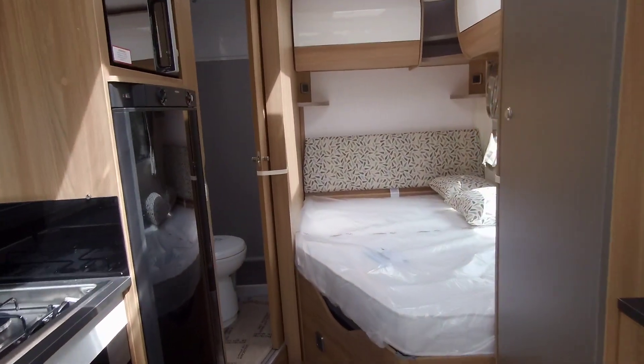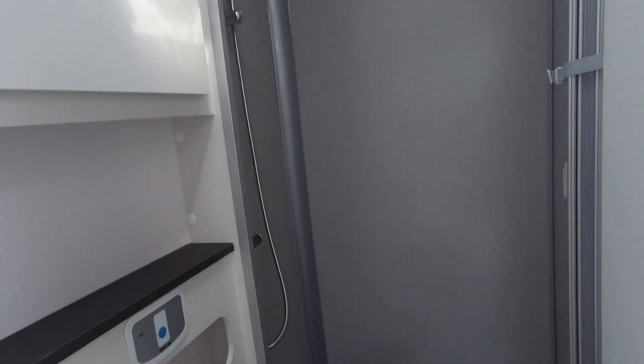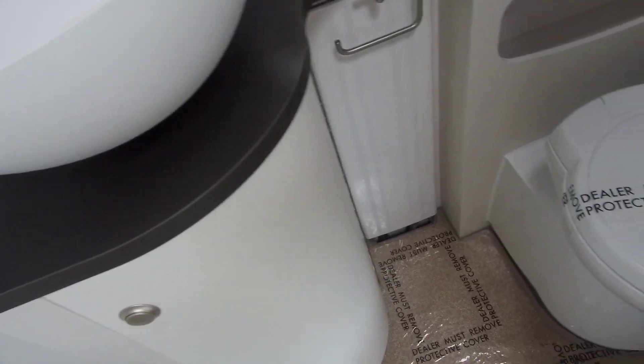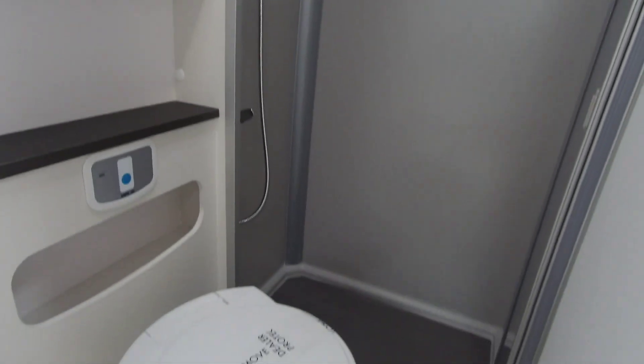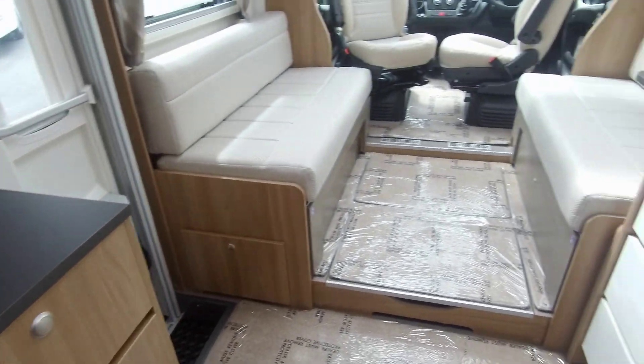If you'd like to view this Bailey Autograph 752, get in touch with us here at Donne Mott Leisure in Austrey.